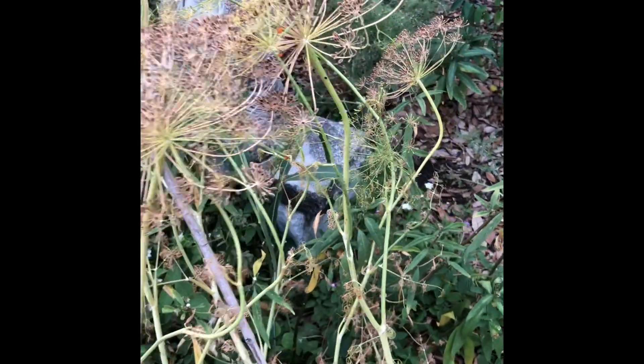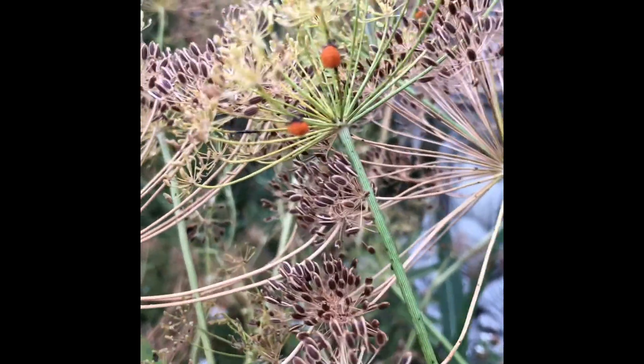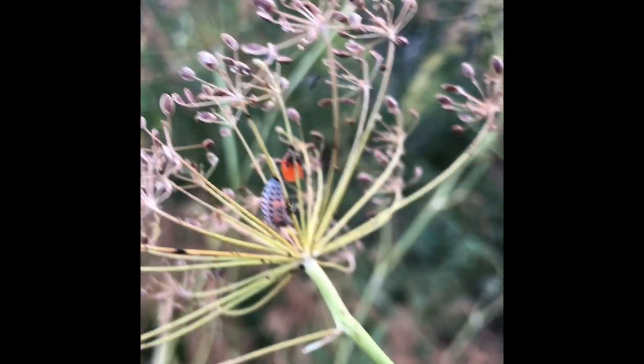Here's some dill that popped up — it is a virtual ladybug nursery. I have several cocoons there and they will emerge soon. And there's a larva; he's pretty big. He'll be turning into a cocoon soon, I'm sure.